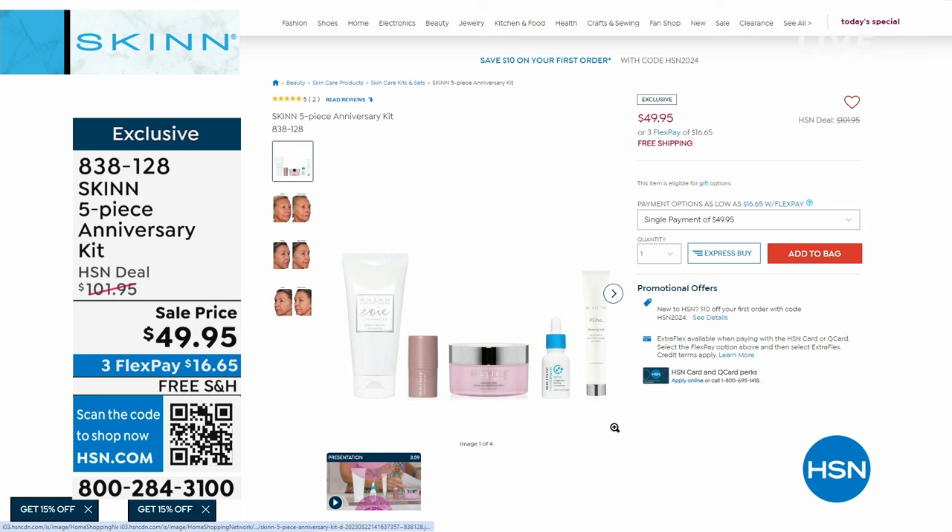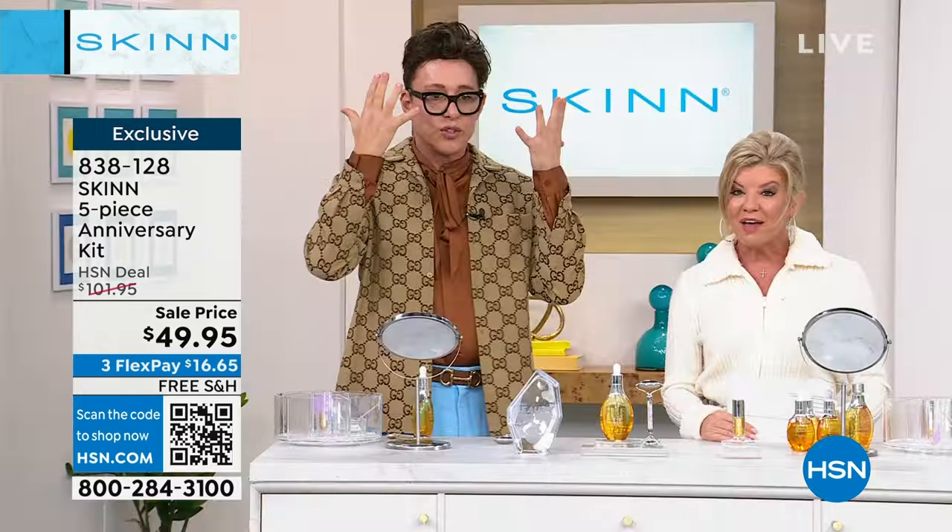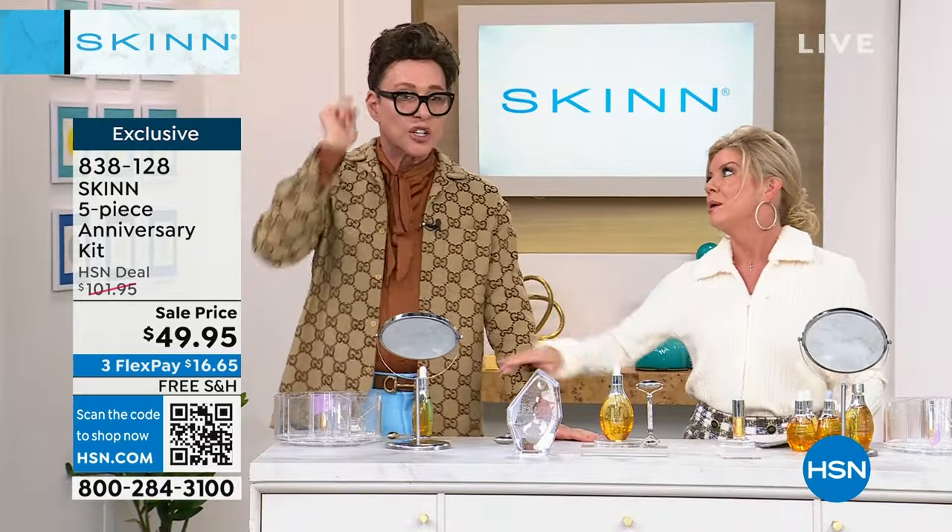The O2 Firm oxygenating firming lift — if you mix a few drops of that with your Manuka honey and put it on your skin, it will lift, firm, tighten, and help oxygenate. And then you're getting my Pep 40 sleeping veil, which is an overnight emergency treatment. You get all of that for 50% off.